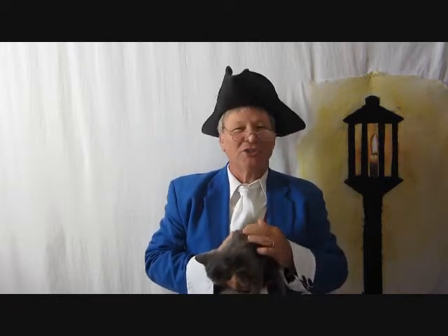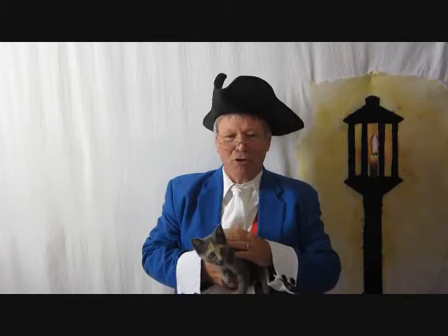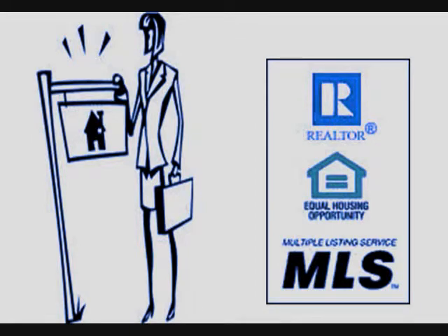The series covers the entire home buying process. For most of us, our home represents our largest investment. There are many moving parts in purchasing a home. This series explains how a professional realtor will work with you to assemble a professional team.